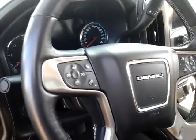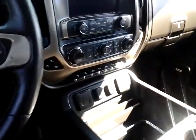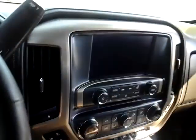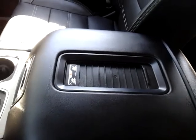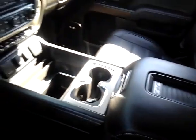Heated seats, air-conditioned seats, Bluetooth, OnStar, Bose sound system. And a nice feature here — you can charge your phone just by laying it right there on that pad. You don't have to worry about wires or plugging in anywhere.